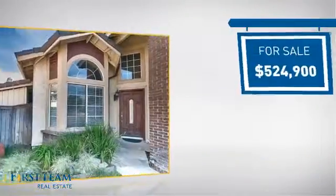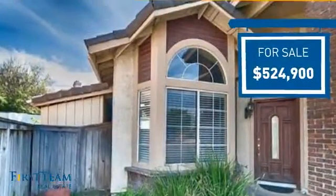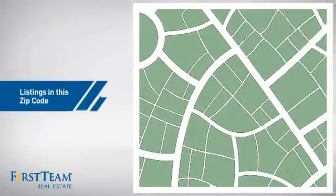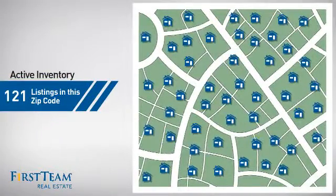Currently listed at just under $525,000, it just went on the market this month. Wondering how it stacks up against the competition? There are now just over 120 homes on the market within this zip code.